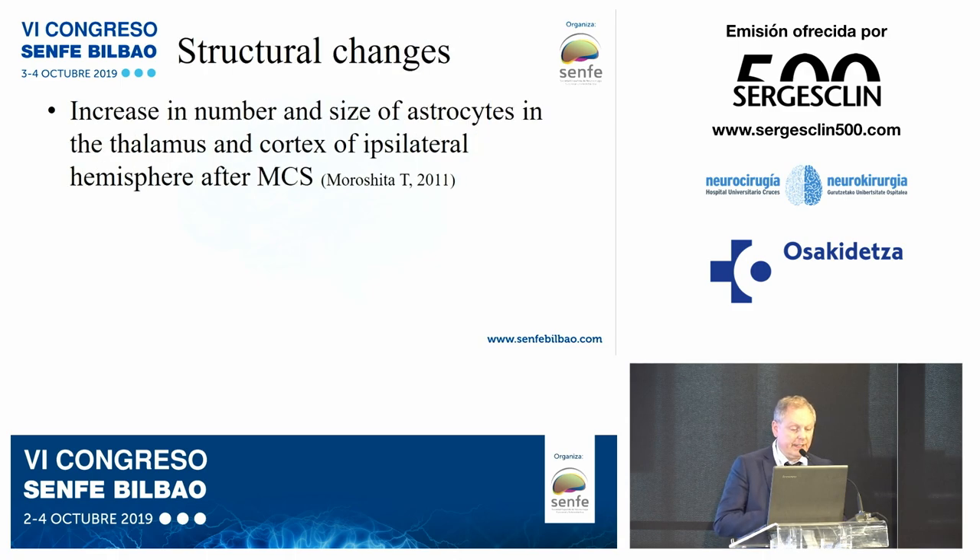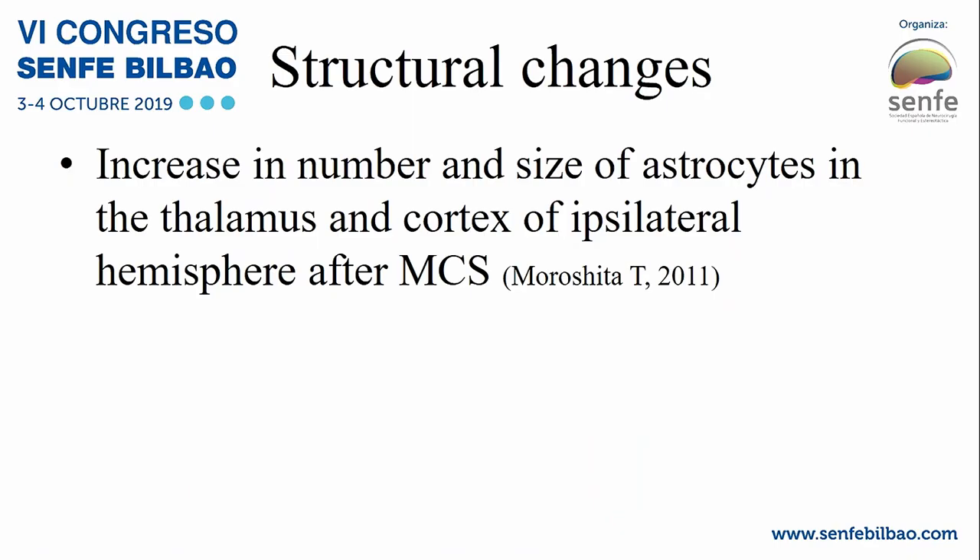Regarding structural changes, there is an increase in the number and size of astrocytes in the thalamus and the cortex of the ipsilateral hemisphere after motor cortex stimulation. This is a study by Morishita from 2011, but at present it has not been confirmed. It is an interesting finding if it truly occurs.